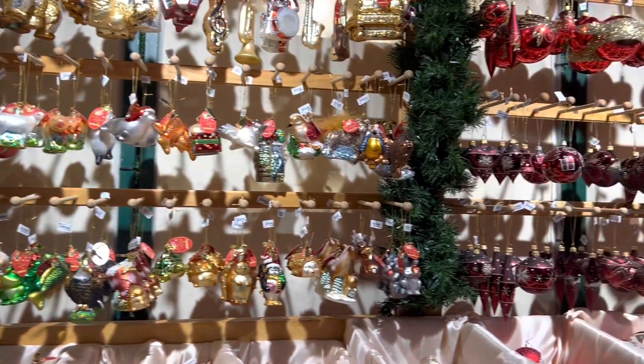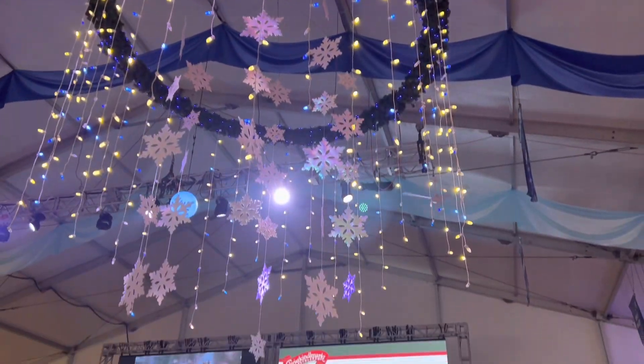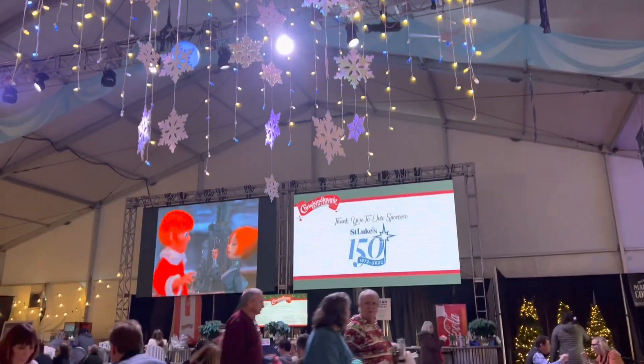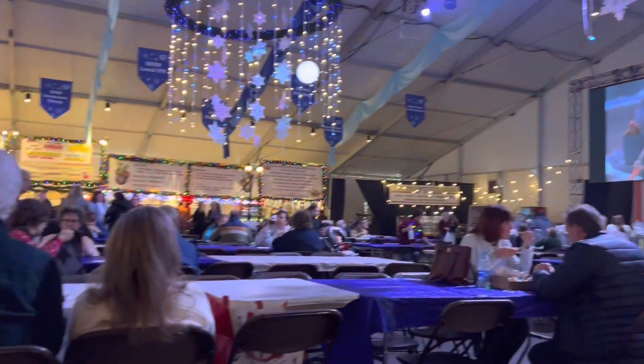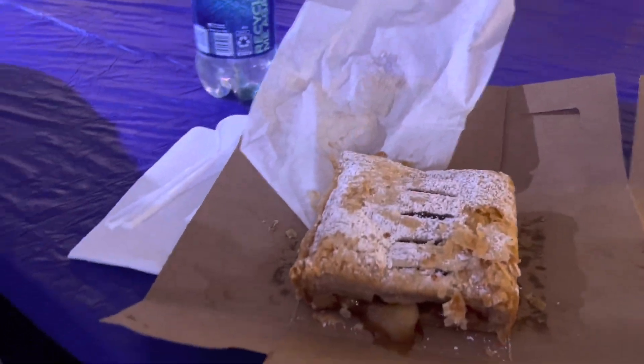They had a lot of different vendors, a lot of fun gift ideas and Christmas ornaments — it's just a really cool place. I was obsessed with their food court; it was decorated so beautifully. We actually ended up trying some apple strudel from Heidi's over there, and this is what the strudel looks like — it was really good, we split it.